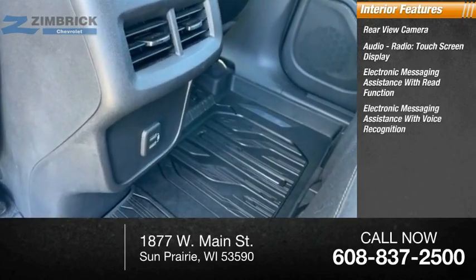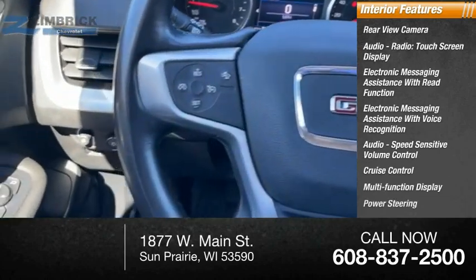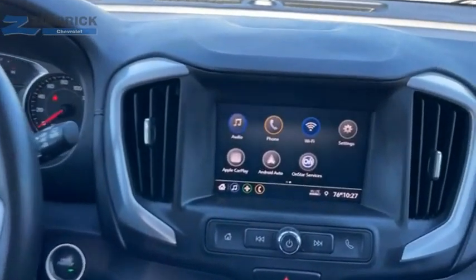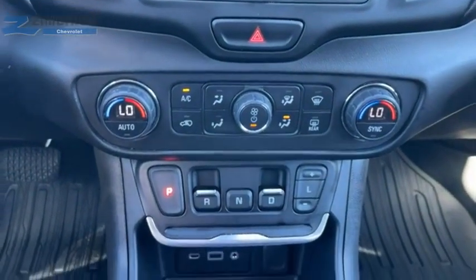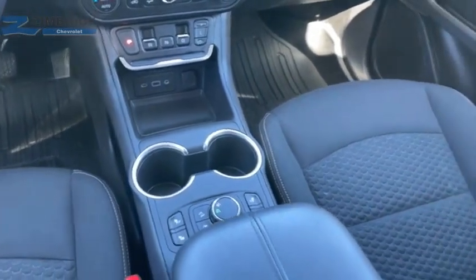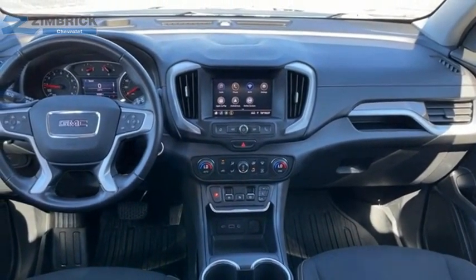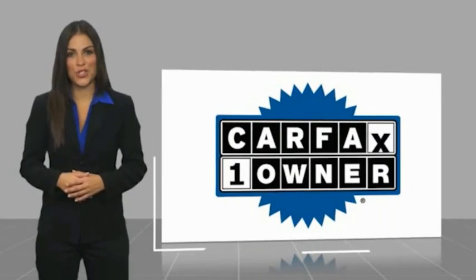Additional features include electronic messaging assistance with voice recognition, audio speed-sensitive volume control, cruise control, multi-function display, power steering, tachometer, airbags, and passenger occupant sensing deactivation. Drive away with a great deal — this is a one-owner vehicle with a Carfax vehicle history report.